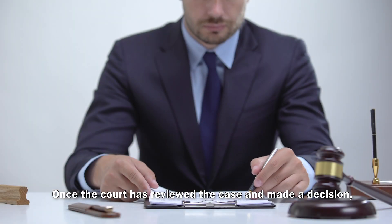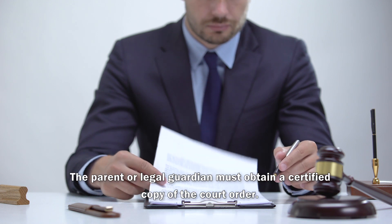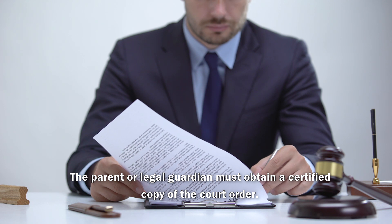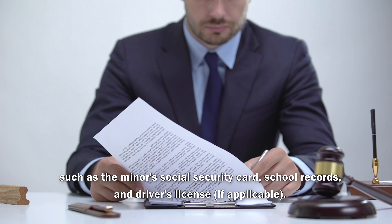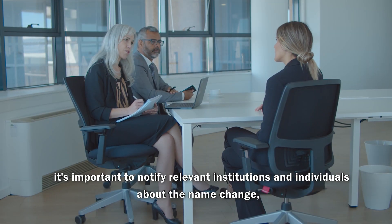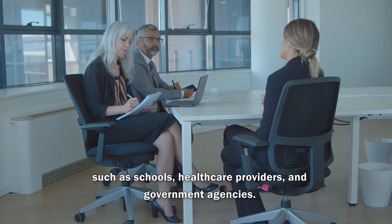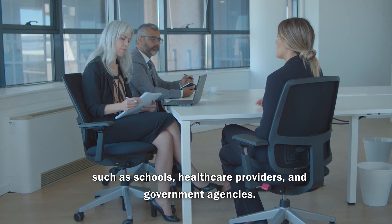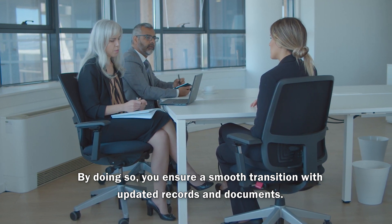Finalizing the Name Change. Once the court has reviewed the case and made a decision, they will issue an order regarding the name change. The parent or legal guardian must obtain a certified copy of the court order. This order is vital for updating official documents, such as the minor's social security card, school records, and driver's license. Additionally, it's important to notify relevant institutions and individuals about the name change, such as schools, health care providers, and government agencies. By doing so, you ensure a smooth transition with updated records and documents.